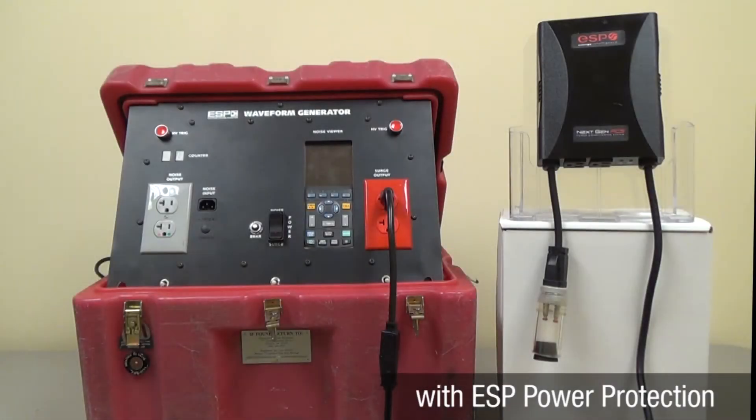The first test will be conducted using a portable generator to create an industry standard IEEE-UL combination 6000 volt surge transient event.